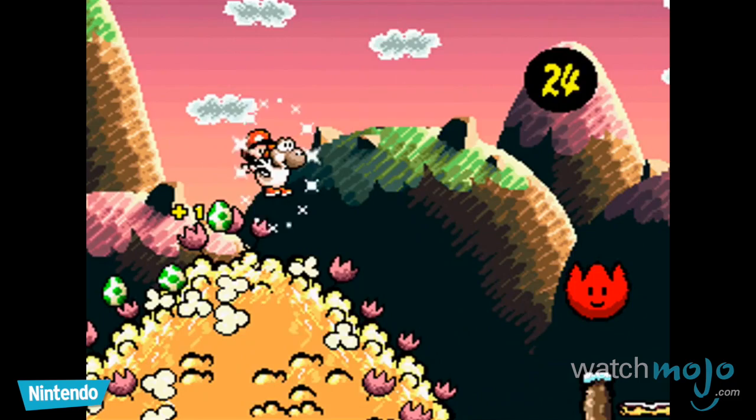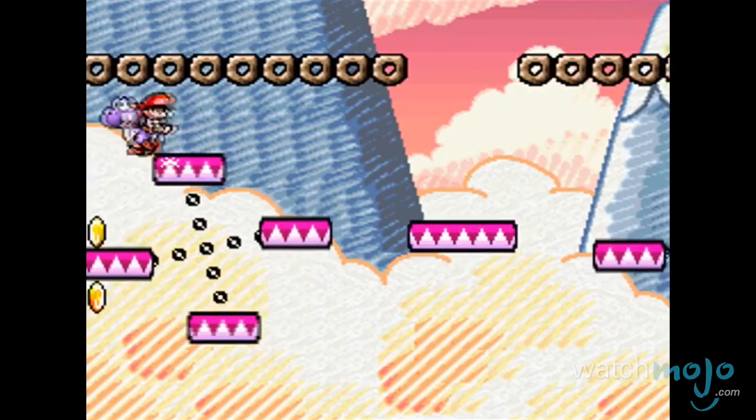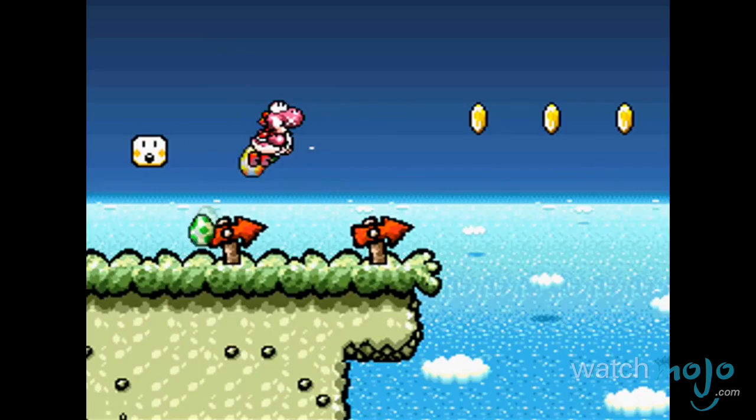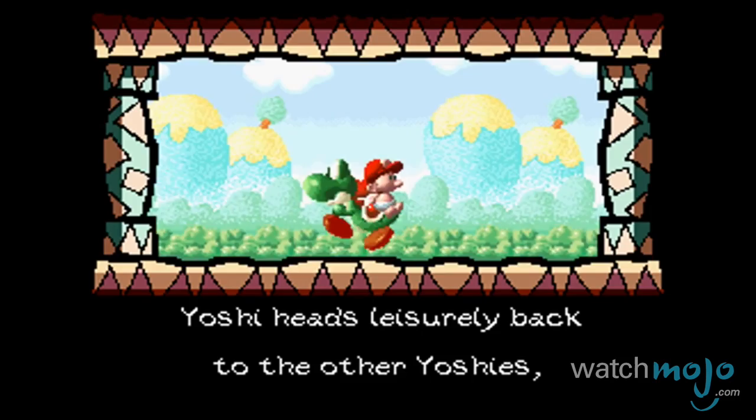Number 8: Super Mario World 2 — Yoshi's Island. Easily one of the most beautiful games on the Super Nintendo, Yoshi's Island reimagines the world as a magical art project come to life. The gorgeous visuals look like they were drawn with chalk and crayons. The colors are vivid, and everything's always buzzing with life. This art direction truly captures the innocence of the game. What could be more fitting for a game about a tiny baby Mario on a quest to save his baby brother Luigi?